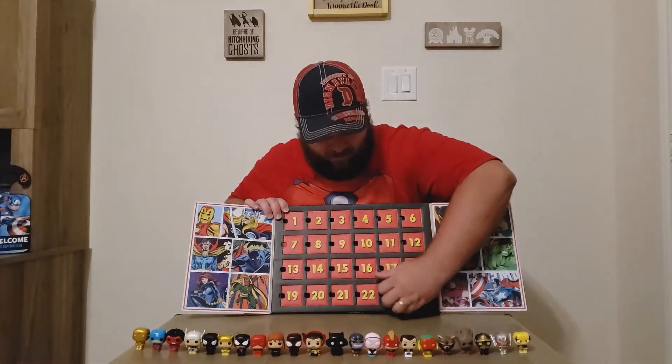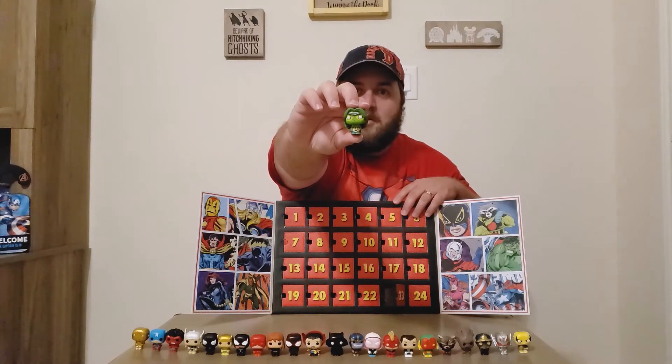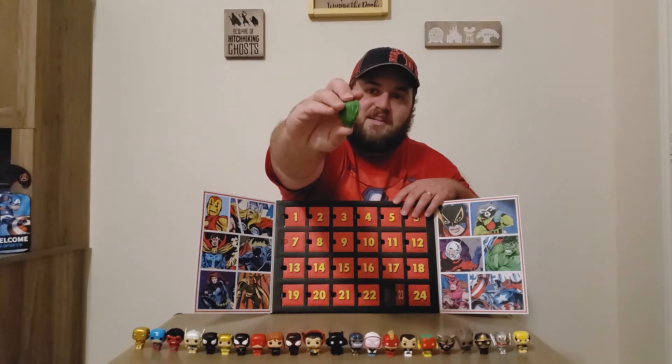Let's see who we get for day number 23 — just one day left after today. We got Gamora! Out of this box we got four-fifths of the Guardians of the Galaxy: Rocket Raccoon, Groot, Star-Lord, and now Gamora. She looks a lot closer to her look from the comics — she looks great.